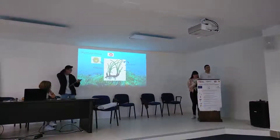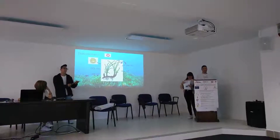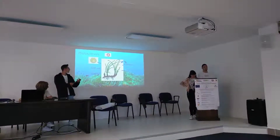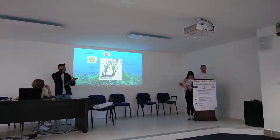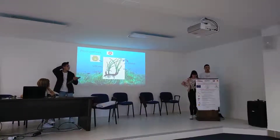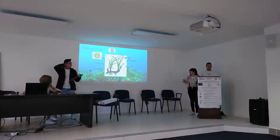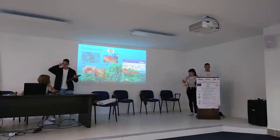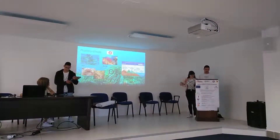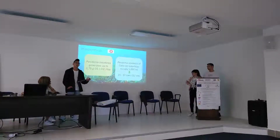Photosynthesis is another supporting service provided by Posidonia. In this process, the plant generates organic matter. Also, during photosynthesis, oxygen is released as a by-product. Some of this oxygen is used by marine species that breathe underwater, like fish, coral, or crustaceans and other fauna.